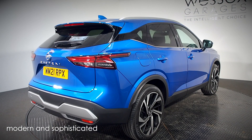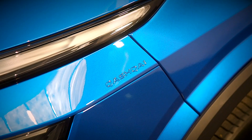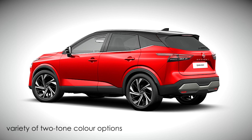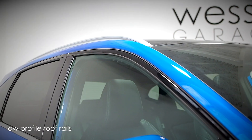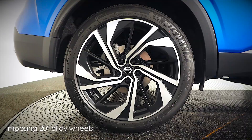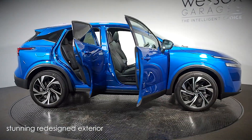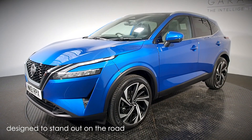Modern and sophisticated with clear Nissan styling, the all-new Qashqai is redefined with muscular proportions, a variety of two-tone colour options, brilliant LED lighting, low-profile aluminium roof rails and imposing 20-inch alloy wheels. This stunning redesigned exterior proves that the all-new Qashqai was designed to stand out on the road.